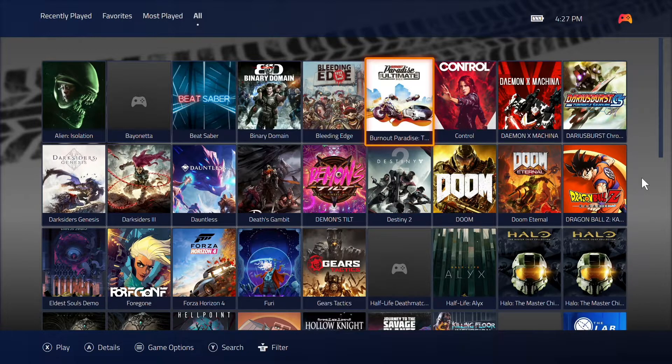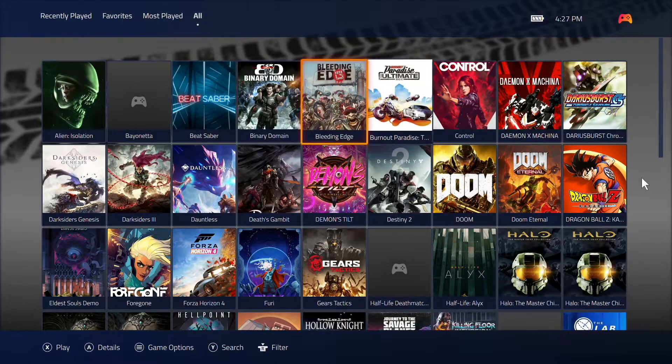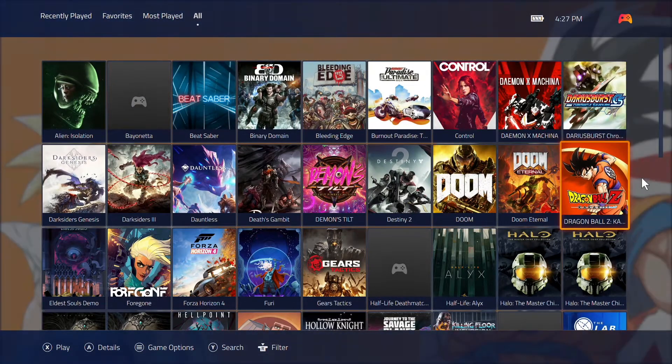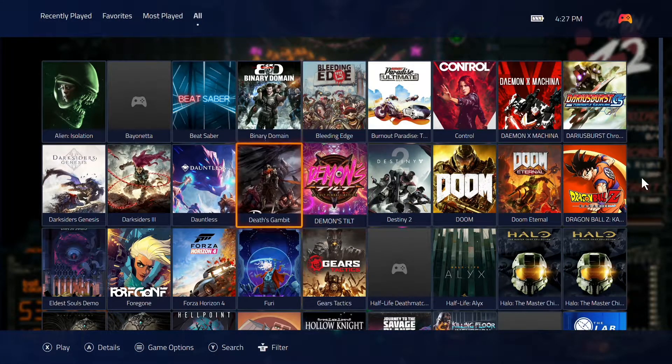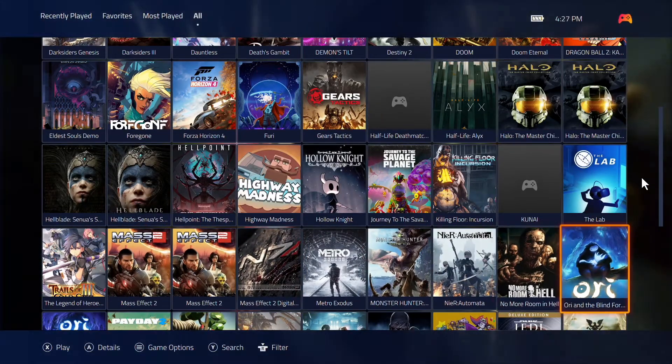This is the screen that you see when PlayNite loads up. A new feature that was added: if you notice the background, every game now actually shows up in the background, which is pretty interesting — that was not there before. It's just aesthetic, but it's still very pleasing and I like that.